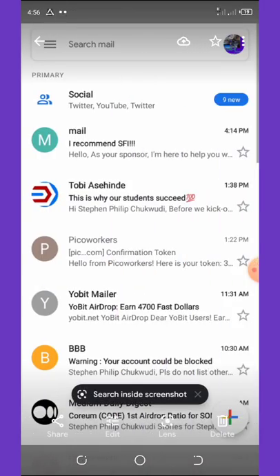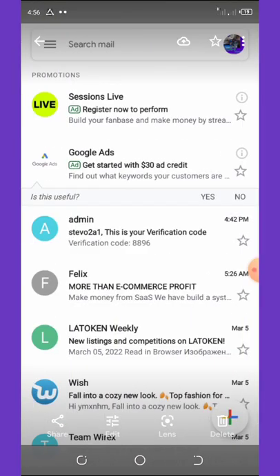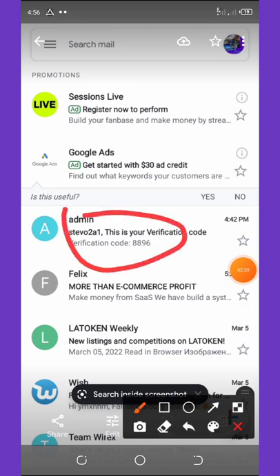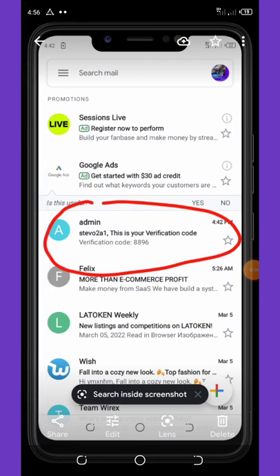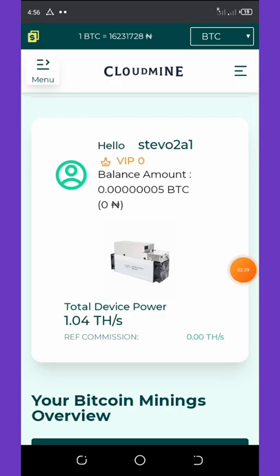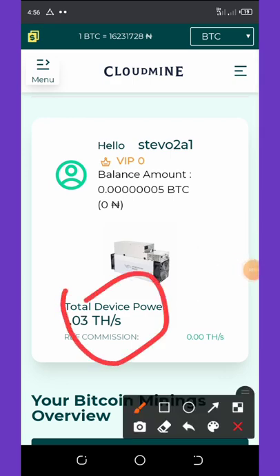To get the verification code sent to your email, check your promotions tab. Copy your code from there and get your account verified. Once done, you can log in to your account and see that you have a free one terahash mining power to start your mining.